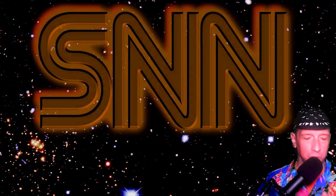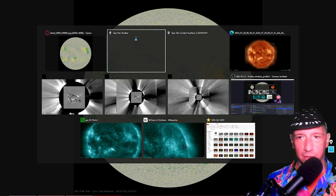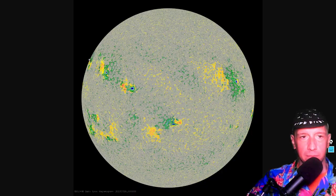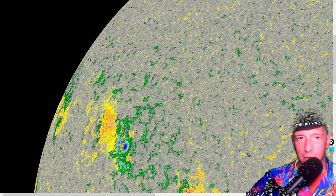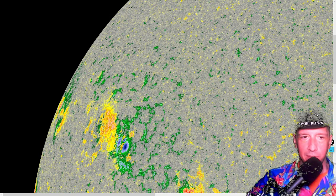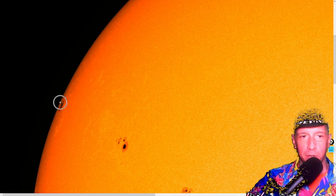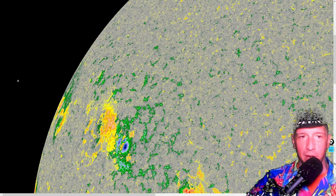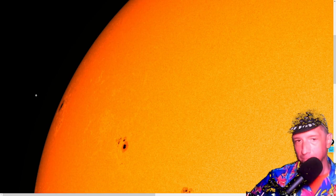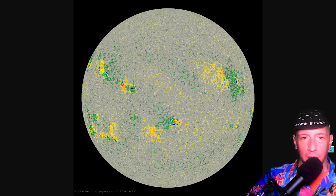Last but not least, we'll close out the space weather portion with the latest intensity gram and the latest colorized magnetogram. Here's this new sunspot — it's actually got a leading south pole umbra, so perhaps another reverse polarity sunspot. There's a south pole umbra being trailed by a north pole umbra — so it's starting out reverse polarity. It may actually be two separate groups, but at the moment it looks like a reverse polarity sunspot. Those are just facts.